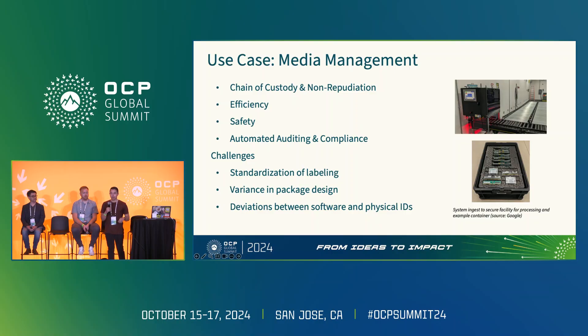But it's not all rainbows and unicorns — there are actual challenges in deploying these. The first is around standardization, specifically around labeling. With all the various media out there, we have different label designs, different sizes, different positions, making vision systems and targeting much more difficult. Combined with the variance in package design across generations of the same media from the same supplier and across different suppliers, the combination of these two poses real problems for introducing industrial automation at the scales we're talking about.